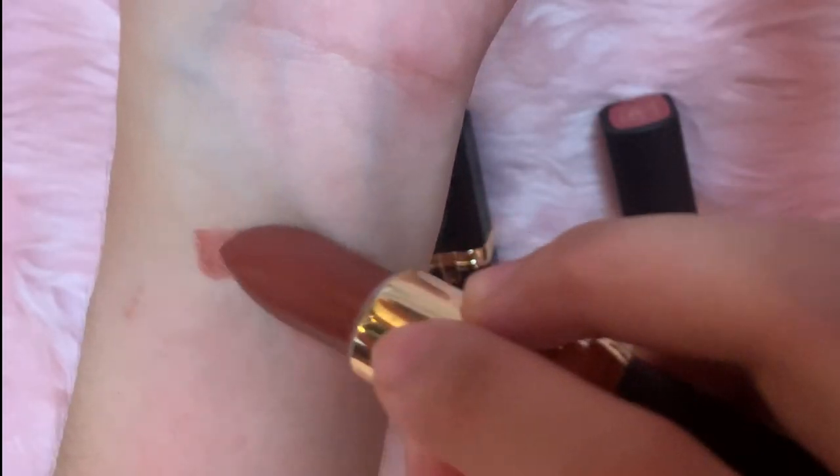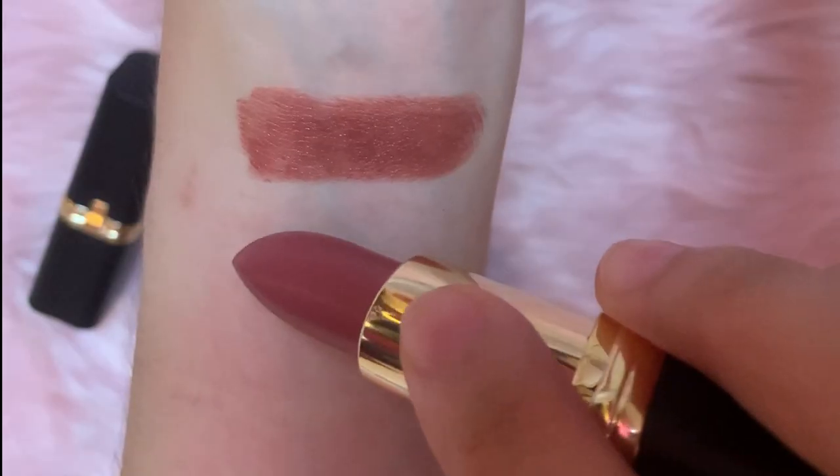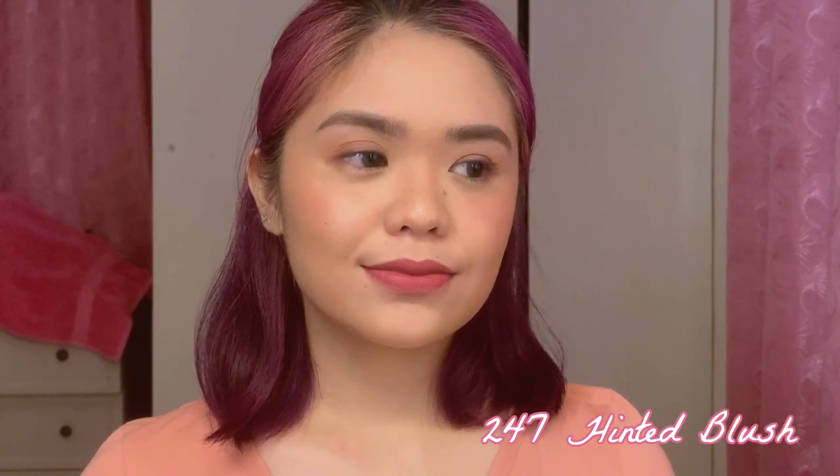Tapos na tayo sa 10 new Warm Nude Earth Shades. May 3 extra shades lang akong gustong ipakita din sa inyo from Colorish Mattes — since andito na rin tayo. It's 202 Maple Mocha, 247 Hinted Blush, and 286 Evening Sur Sane — parang kapatid siya nung Sunset Sur Sane. Itong tatlo, hindi na ito first impression kasi nagamit ko na sila — gusto ko lang iswatch din para makita nyo. First is 202 Maple Mocha, next is 247 Hinted Blush, and last shade is 286 Evening Sur Sane.